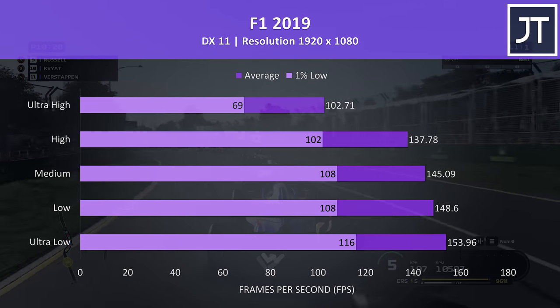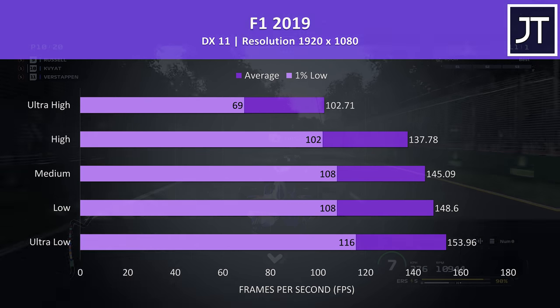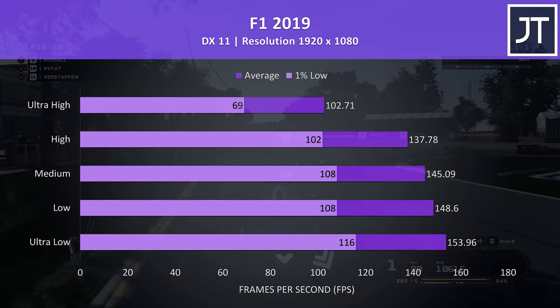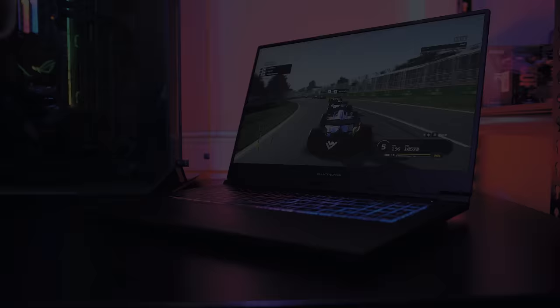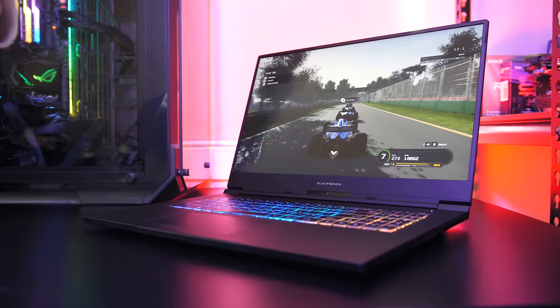F1 2019 was tested using the game's benchmark tool, and although max settings had decent average FPS, simply stepping down one preset to high settings was able to score about the same for 1% low as the average at max settings.